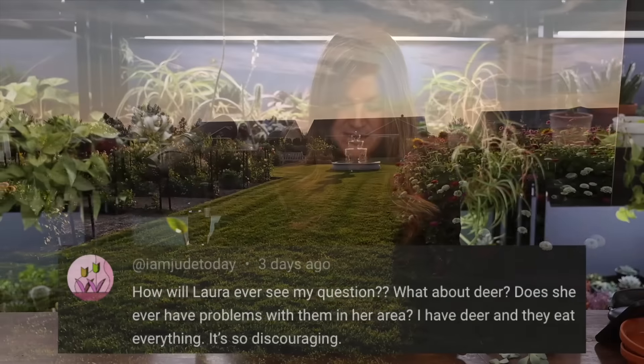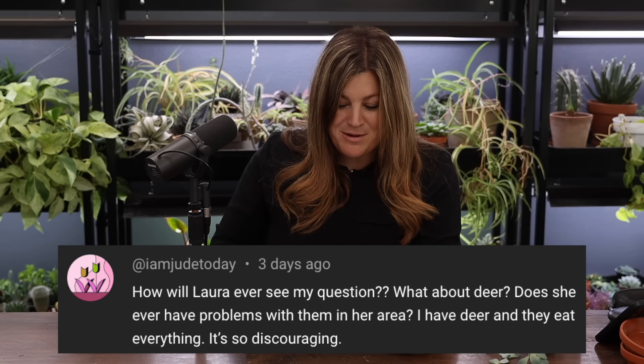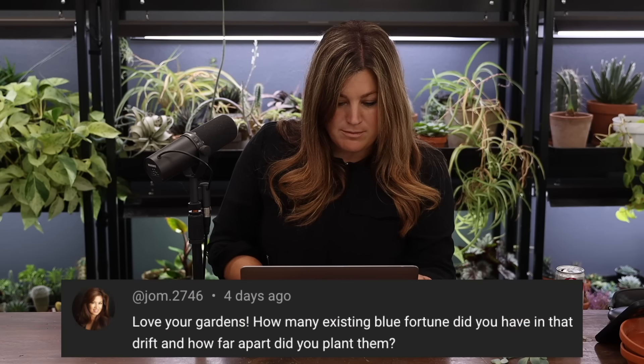A viewer asked about deer problems. We just don't have that issue — in eight gardening seasons here, we've had deer in our garden twice, just passing through in winter. We live in an area that's too populated; the deer are more on the outskirts in the hills, not right where we are.